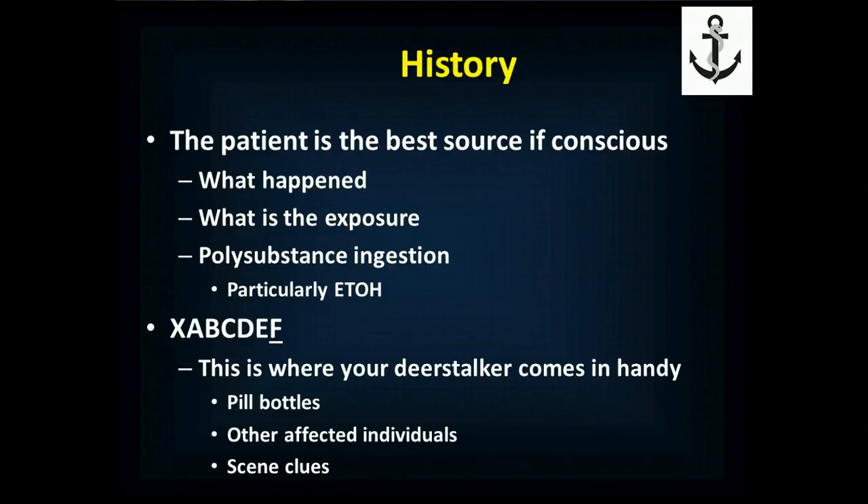A lot of figuring out what happened comes from getting a good history from the patient. If they're conscious, they can tell you what happened, what the exposure was, whether it was accidental or intentional, and if there was a polysubstance ingestion — because with suicide attempts, alcohol is often ingested at the same time. If you can't sort that out, put on your deerstalker hat and play Sherlock Holmes. Look for pill bottles, other affected people (which would suggest carbon monoxide or chlorine exposure), and other scene clues.